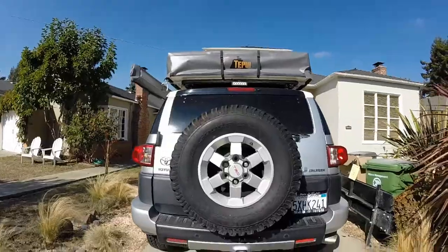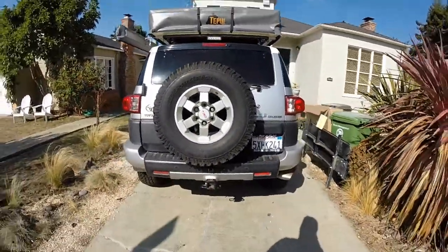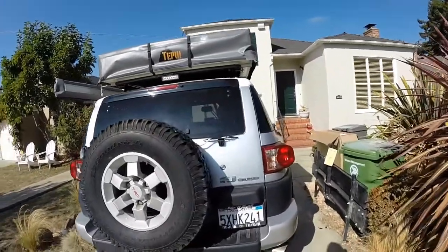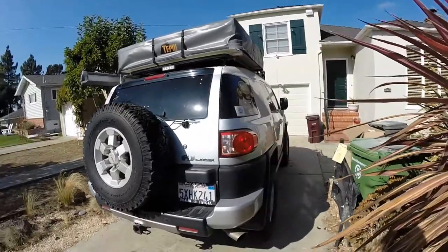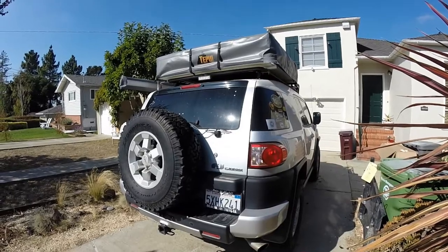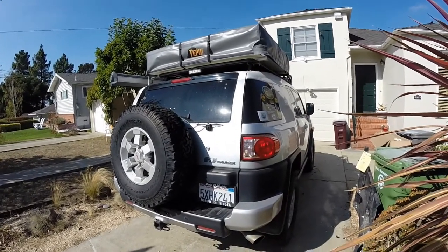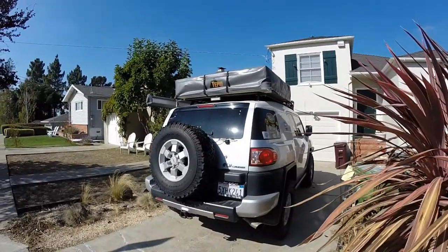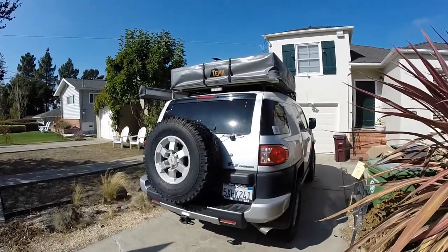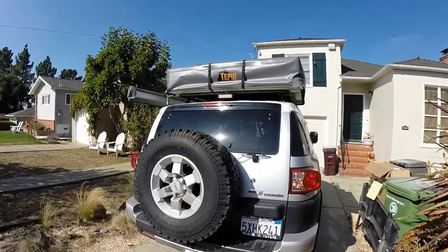It also has a reverse camera for when you're backing into stuff — that was installed by an electrician. If you don't know about FJs, these are wicked cars. The reason I'm selling it is because we need to buy another house and I need all the cash I can get, which is a bit sad. On my YouTube channel you'll see I've done various other vehicles — Volkswagen buses, an FJ40 — but I'm not really moving on to another project right now, I just need the cash.